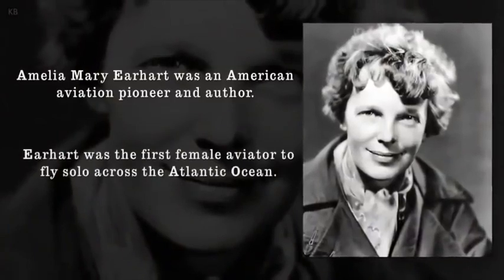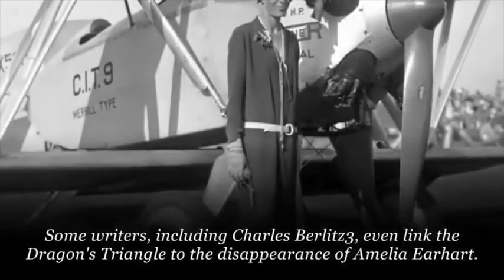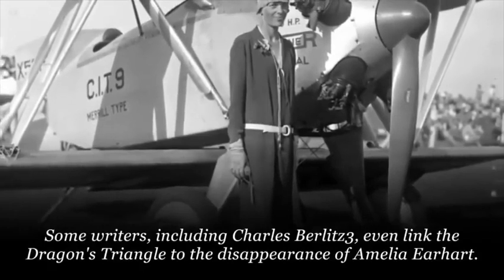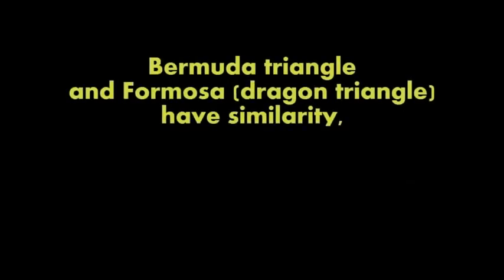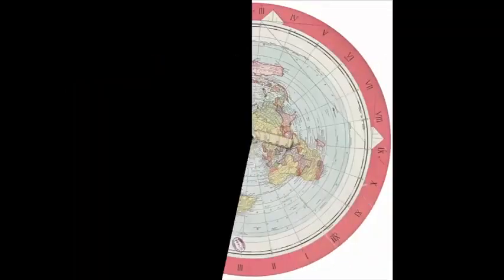Amelia Mary Earhart è stata un pioniere dell'aviazione ed autrice americana, ed è stata la prima donna aviatrice solitaria che ha trasvolato l'oceano atlantico. Alcuni scrittori, compreso Charles Berlitz, hanno collegato il triangolo del dragone con la sparizione di Amelia Earhart. Il triangolo delle Bermuda e il triangolo del Dragone, o Formosa, hanno similarità.